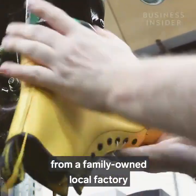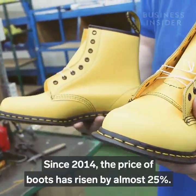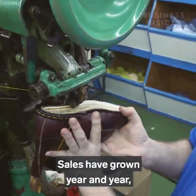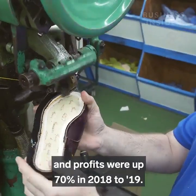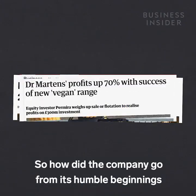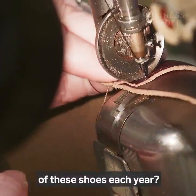From a family-owned local factory to an international fashion brand owned by a private equity firm, since 2014 the price of boots has risen by almost 25%. Sales have grown year on year, and profits were up 70% in 2018 to 2019. So how did the company go from its humble beginnings to producing seven million pairs of these shoes each year?